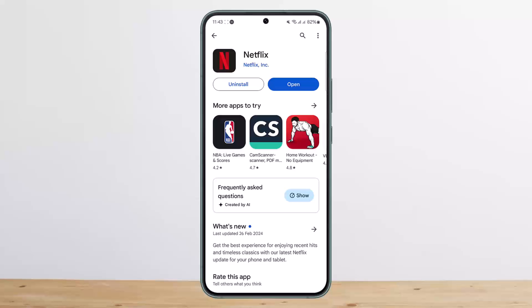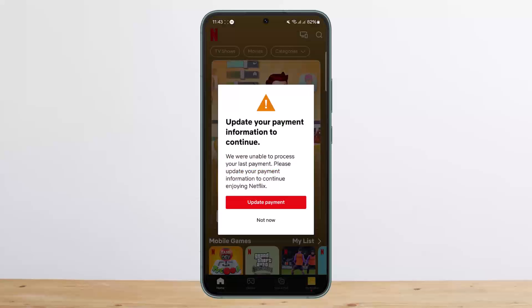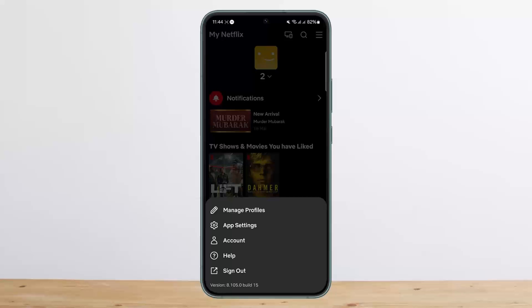Update your credentials and then go ahead and make the payment again. To update your Netflix payment information, simply open up Netflix and then head over to the particular profile. Here you can go ahead and update your payment details.